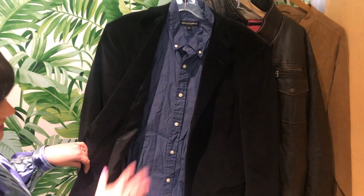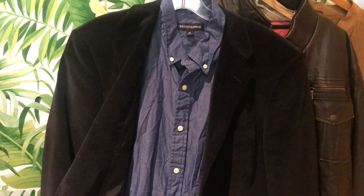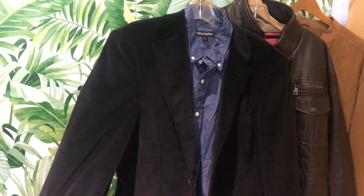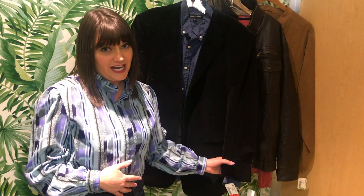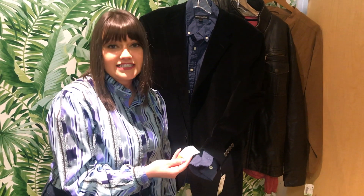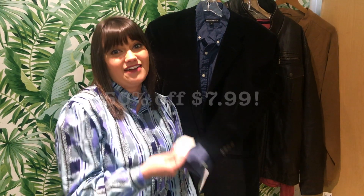For example, I have this chambray button-up shirt — super chic and a must-have — but I layered it with a black corduroy blazer just to change it up, giving it a little dimension. This jacket is only $15.99 and the shirt is actually only $4 because it's a red tag, and this week is half off red tags.